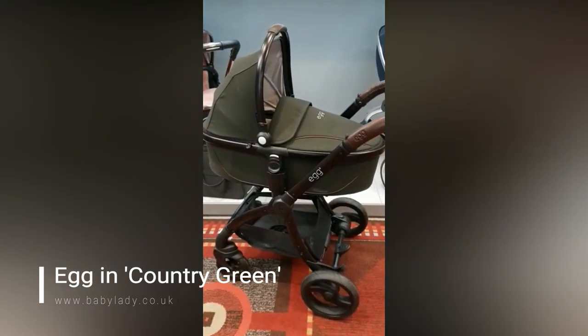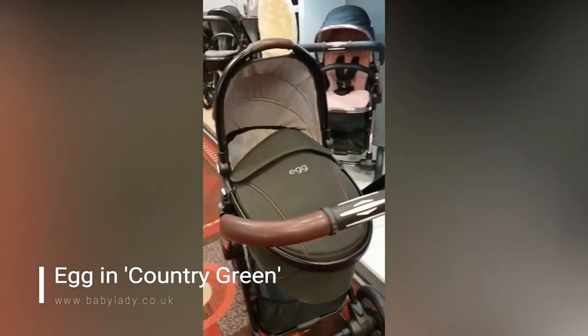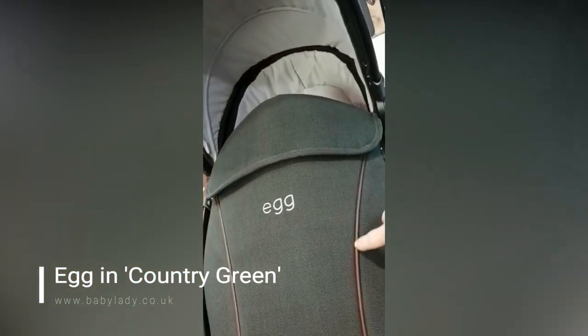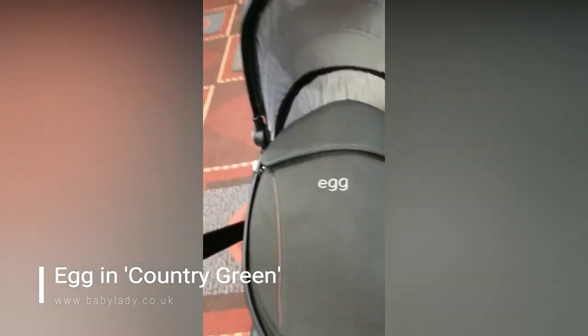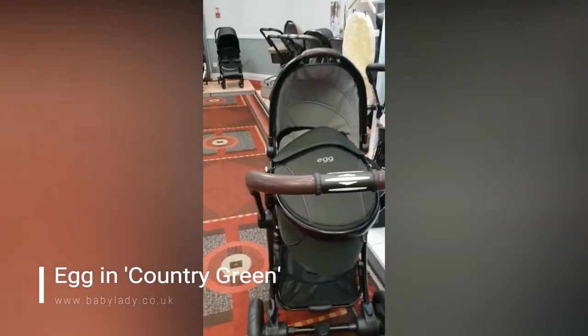It will come on the black chassis. You can see the brown detailing that follows through the lines on the carry cot — it just makes it look so elegant. And as you can see, it will come with your egg logo. I just love this color. Obviously it will come with a matching pushchair which isn't on display here.